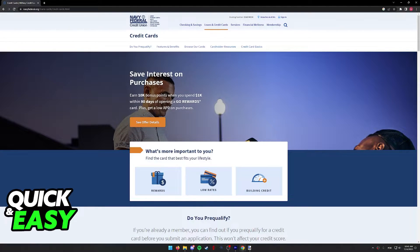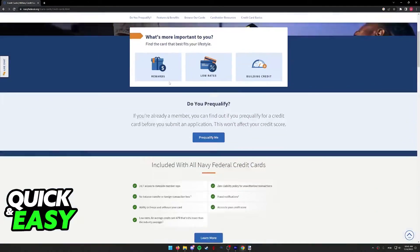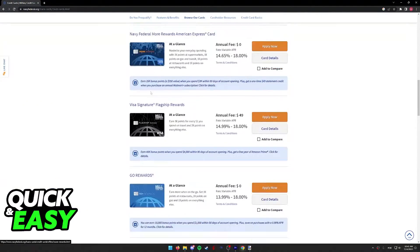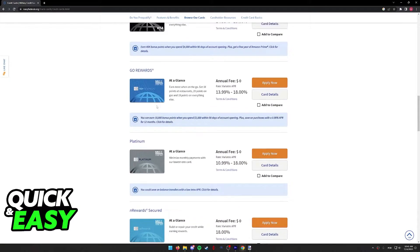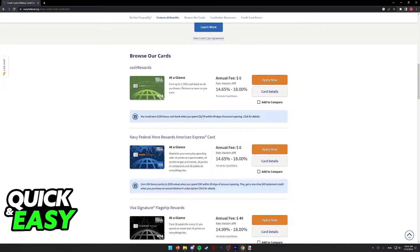When you click Credit Cards, you will be redirected to this page, where you can browse through all of the available offers that they have for cards. In here, select your specific rewards card that you have. I'm just gonna go ahead and select the Plain Cash Rewards, and next to your specific card, you will be able to click the Card Details.